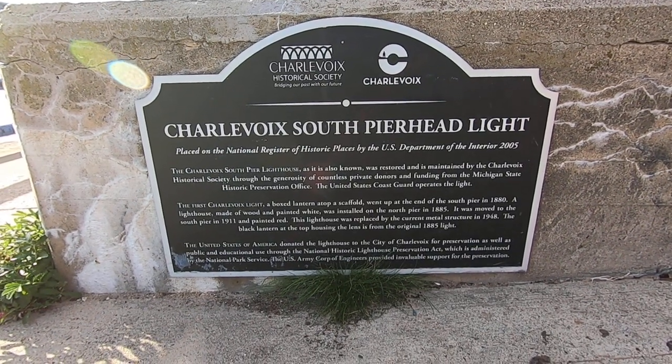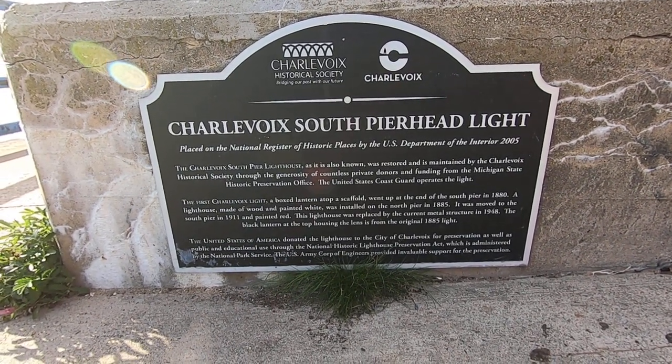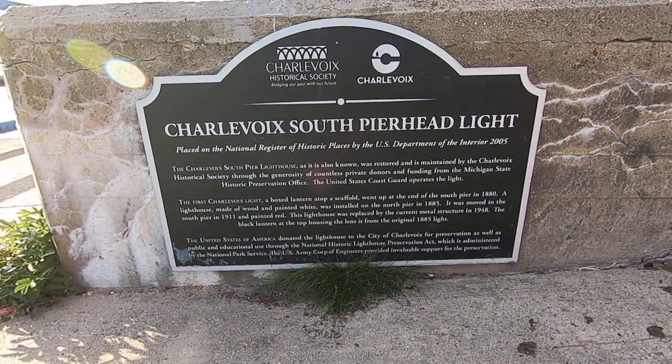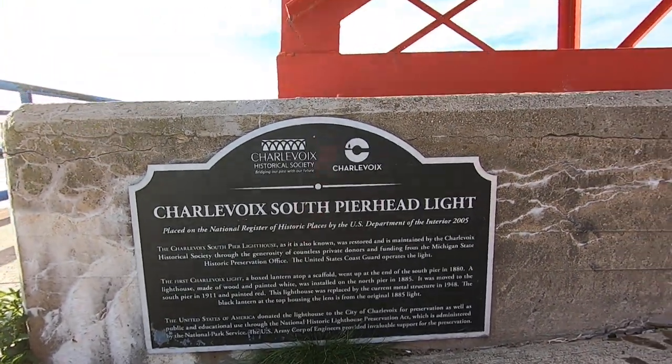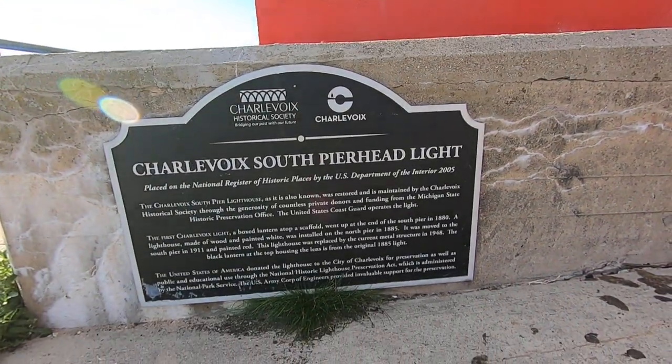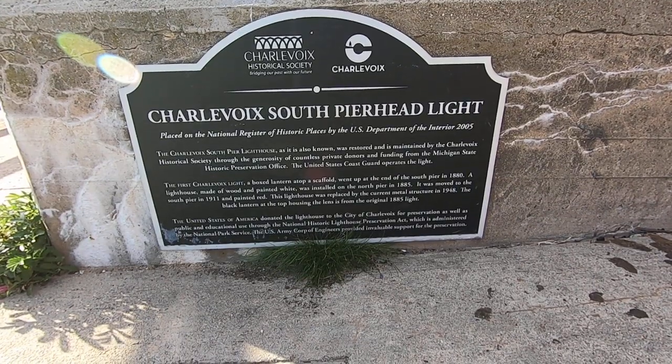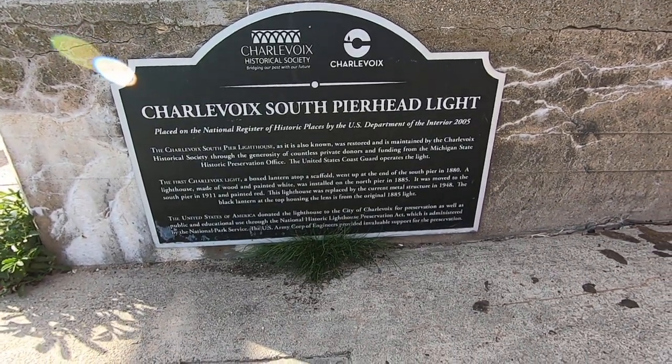This lighthouse was replaced by the current metal structure in 1948. The original lighthouse was built in 1885.